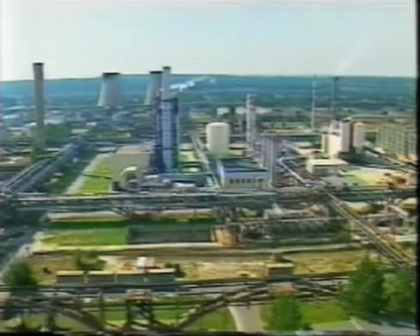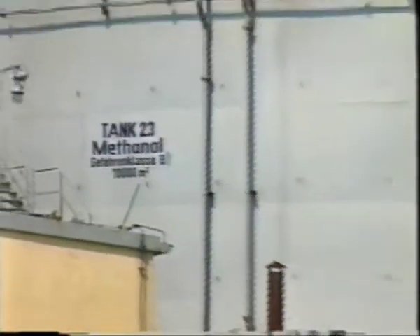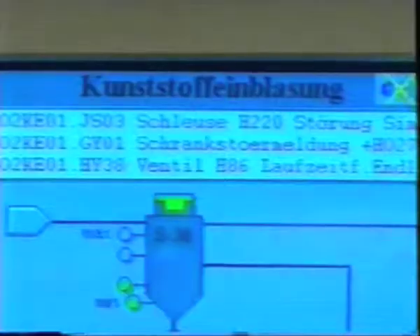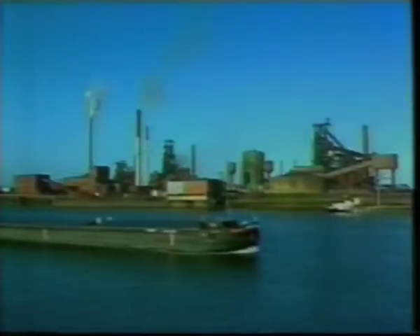Feedstock recycling employs different processes. What they all have in common is that they utilise the chemical properties of the plastic. In one plant, synthesis gas is first recovered from mixed plastics and then used to produce methanol. Mixed plastics can also be of great service in the production of pig iron. Injected into the blast furnace, the agglomerate reacts with the iron ore, removing the oxygen from it. Pig iron forms and can be run off. In this process, plastic replaces heavy oil on a one-to-one ratio, thus helping to conserve valuable resources.